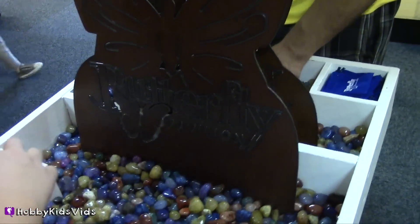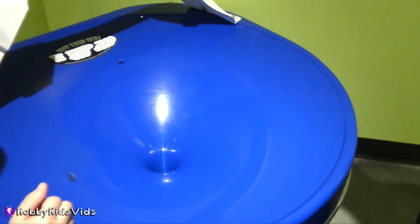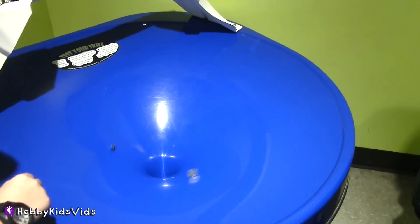Hobby Tiger picked a bag full of rocks and Hobby Spider picked the slobber jobber. If you liked coming to the Butterfly Pavilion with us, give us a big thumbs up and subscribe to Hobby Kids TV. I think Hobby Spider's in the lead — come on! Bye! That was a tie.